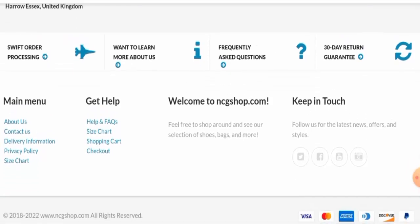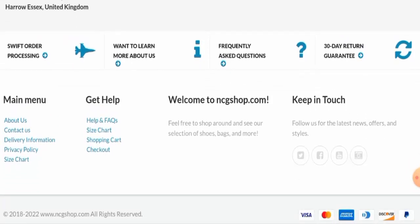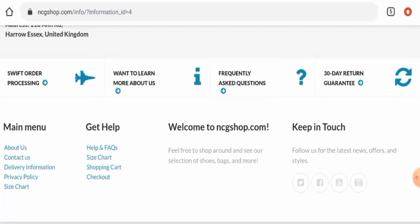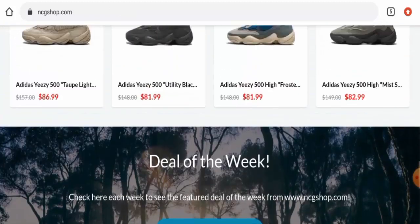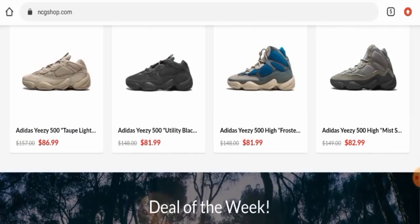We also checked their return and refund policy, but this website has not provided any return or refund information anywhere. If you have return or refund issues, check the description area where you will find a link through which you can solve your money issues.